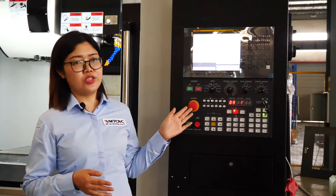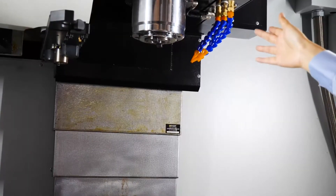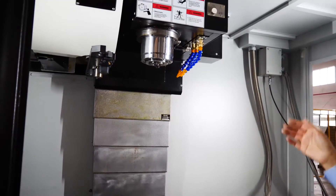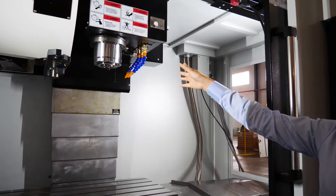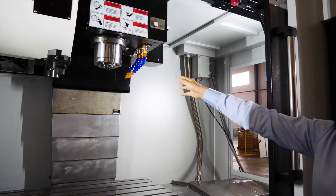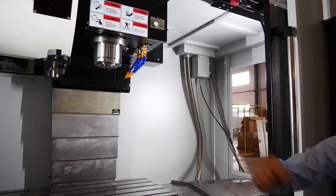This is a BT40 spindle. Generally speaking, the standard spindle speed is 8,000 RPM, but for this machine it is the upgraded version — 10,000 RPM. The 10,000 RPM spindle with spindle oil coolant is optional; you can add it if you need.